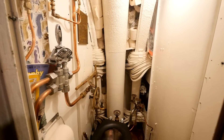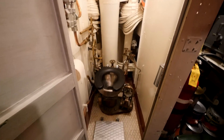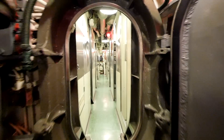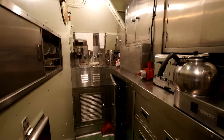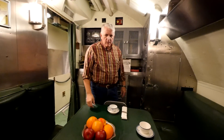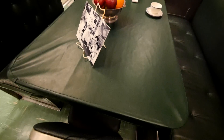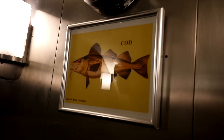This is the officer's toilet. There were three more for the enlisted men. This is the officer's pantry, and the wardroom - this is where the officers would have their meals and plan strategy. There's the codfish, our namesake.